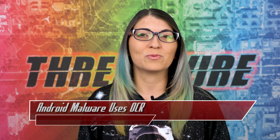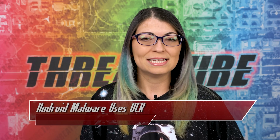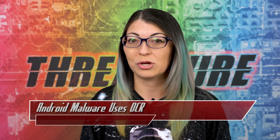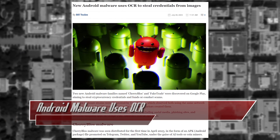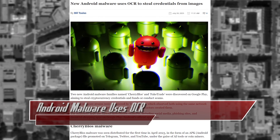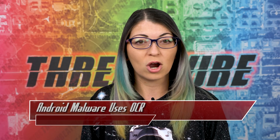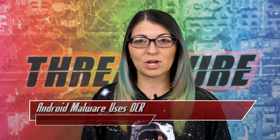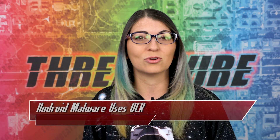New Android malware was just discovered allowing attackers to steal cryptocurrency, scam users, and potentially steal data from images and photos. There's a new Android malware strain called CherryBlos, discovered by Trend Micro. This malware can use Optical Character Recognition, or OCR for short, to snatch credentials displayed on your phone screen. It's being spread through social media and currently lurking on the Google Play Store.